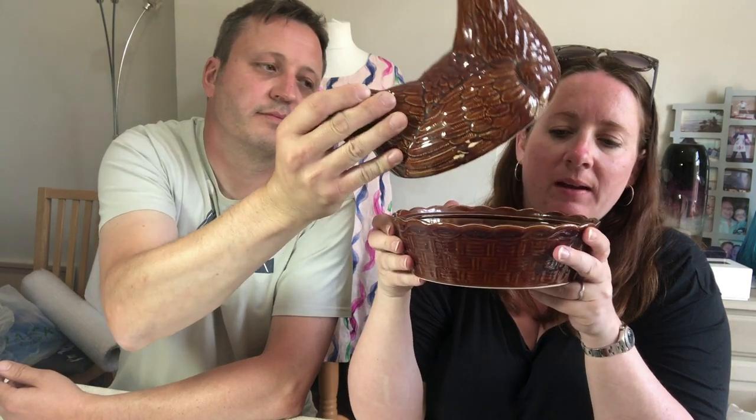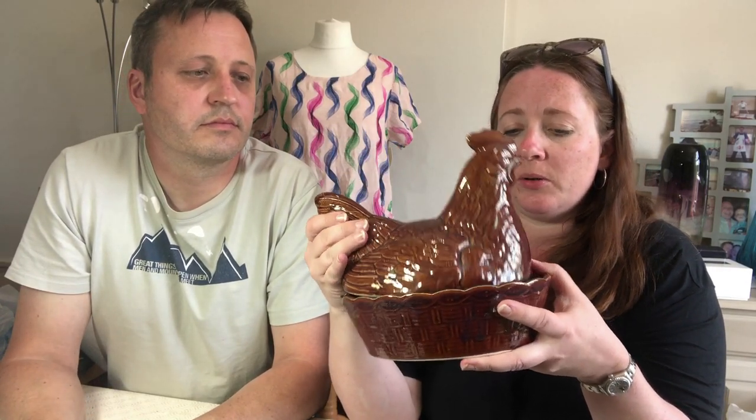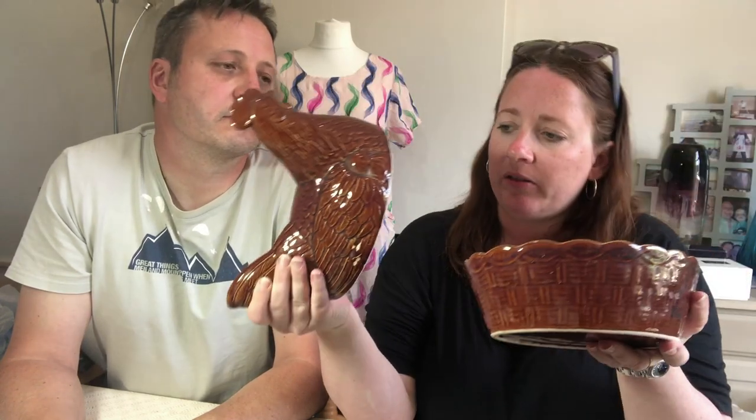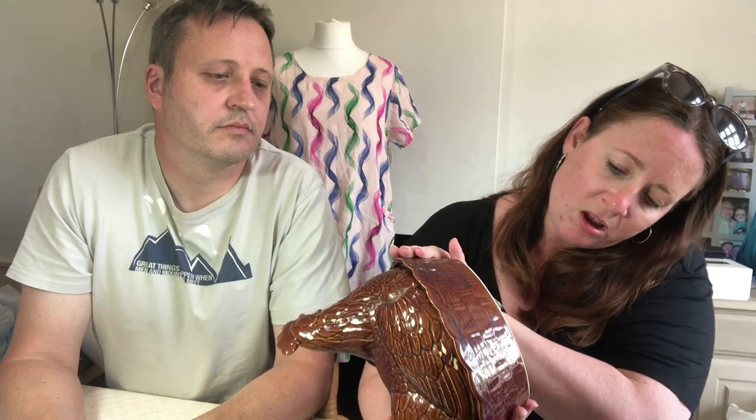I came across vintage-style egg holders for worktops the other day while browsing eBay, and they sell really well. I saw this one, it was three pounds, I picked it up. It has a slight chip inside but you don't need to look inside when your eggs are in there. It's just probably a generic make and needs a bit of a clean up.